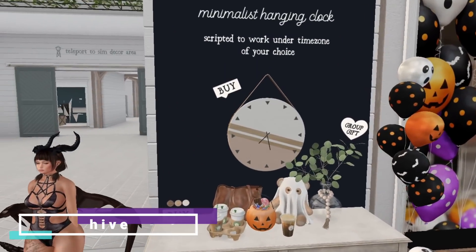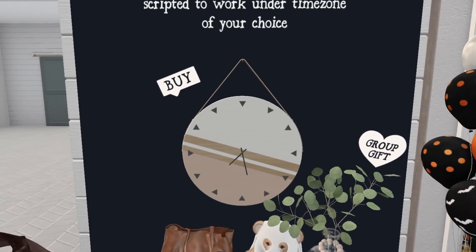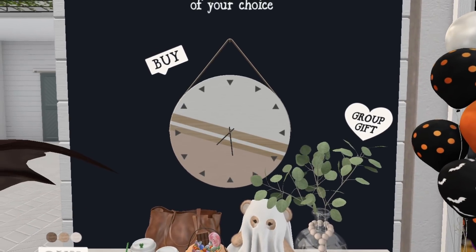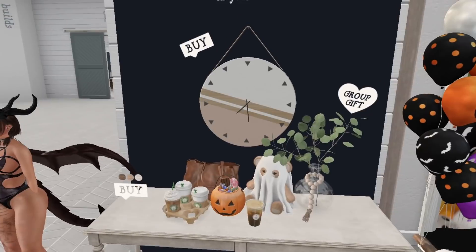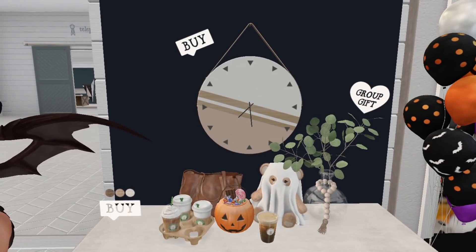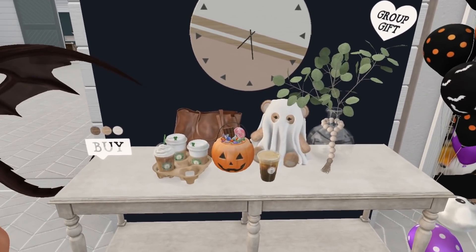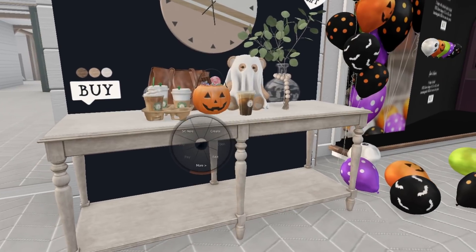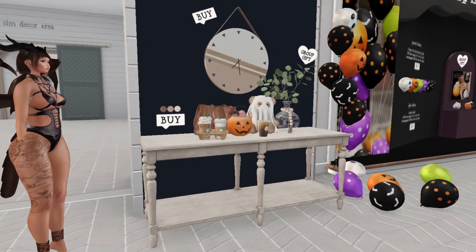At Hive we have a minimalist hanging clock, scripted to work on the time zone of your choice. You also get the table for 50 Lindens. The clock is two land impact and the table is two land impact as well. It's cool that it's scripted to your time zone, though you do already have the time on your computer. If you like it, go grab it.